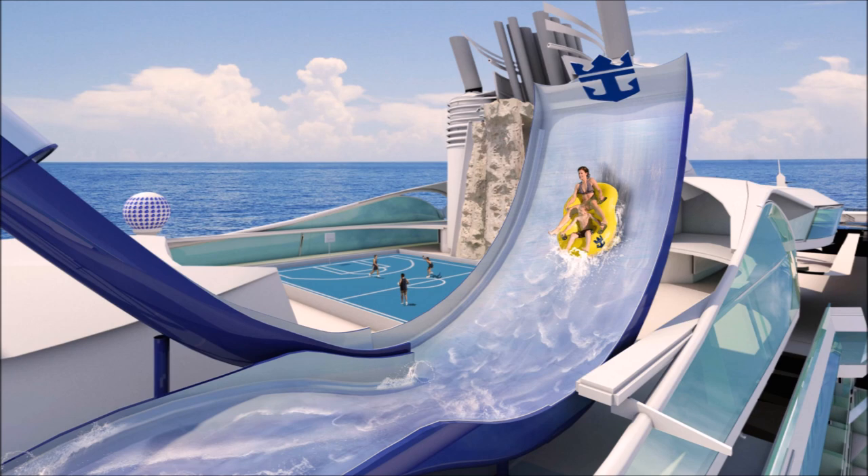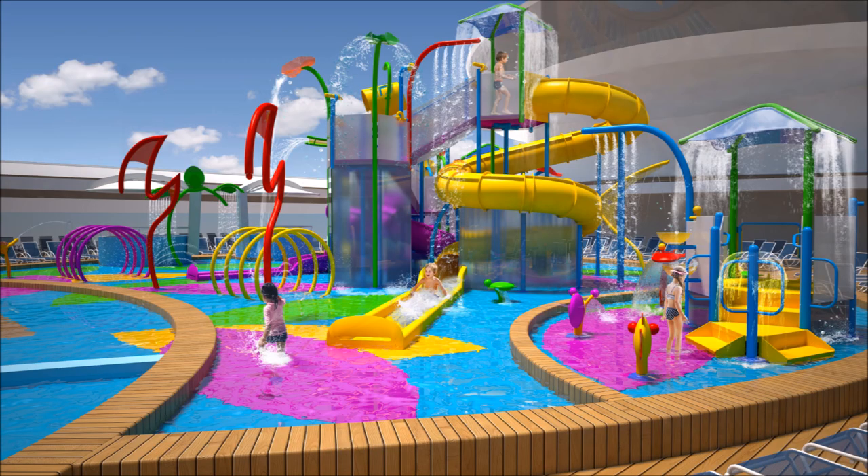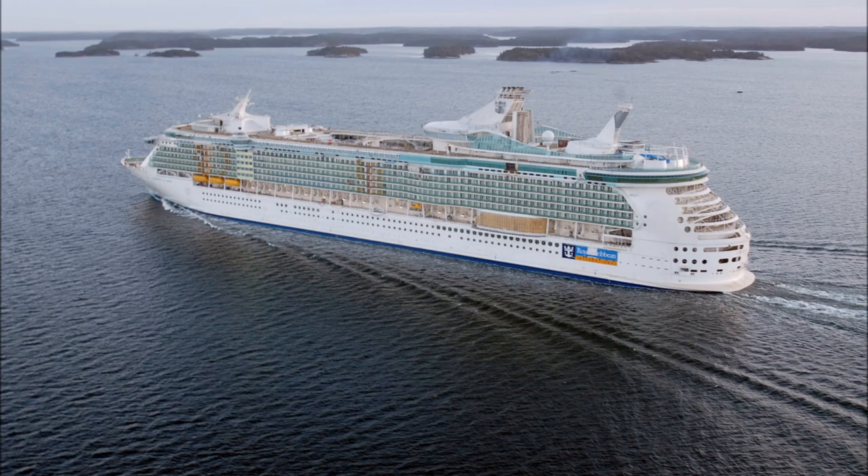They're going to be adding a brand new first tidal wave at sea on Liberty of the Seas. You're also going to have a brand new aqua park called Splash Away Bay, complete with a dredge bucket and even two waterslides of its own. You're also going to have additions to other places on the ship, including new panoramic ocean view staterooms, which are really impressive, and new restaurants including Sabor Modern Mexican, Giovanni's Table, and one of my favorite places, the R Bar.